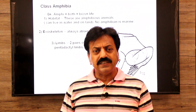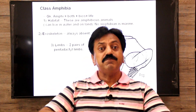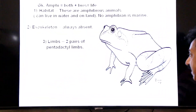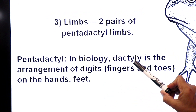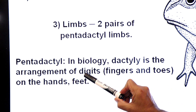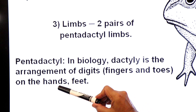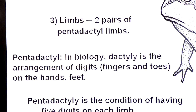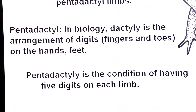Now we will clarify two terms: first, what is dactyli, and second, what is pentadactyli. In biology, dactyli is the arrangement of digits — fingers and toes — on the hands and feet: five fingers on hands and five toes on feet. Pentadactyli is the condition of having five digits on each limb, in forelimbs as well as hindlimbs.